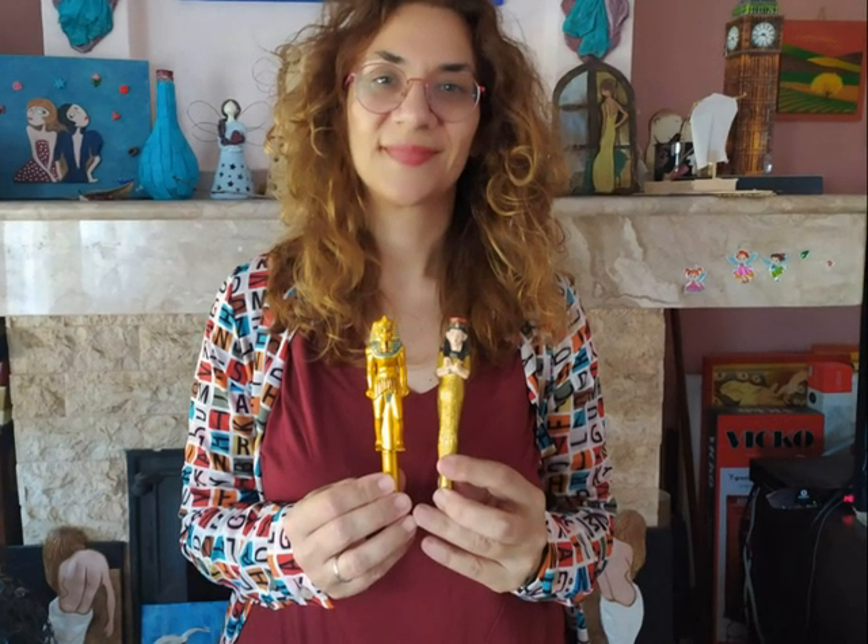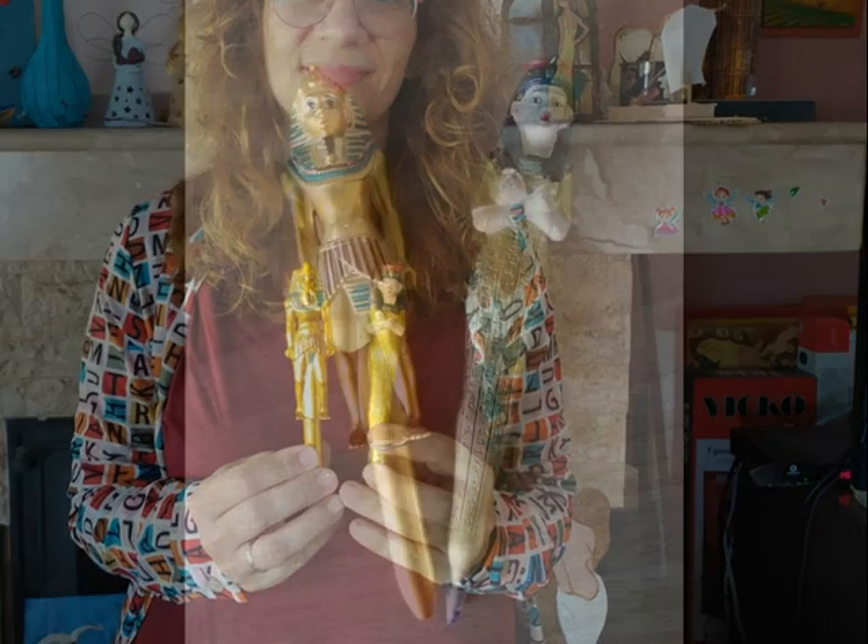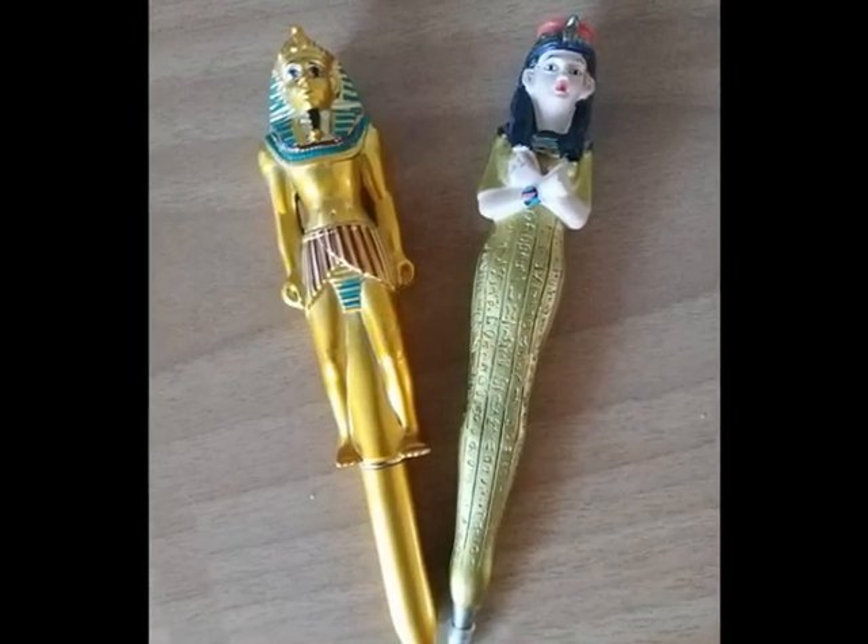These two pens are from Egypt. It is a pharaoh and his queen. They are from the British Museum.